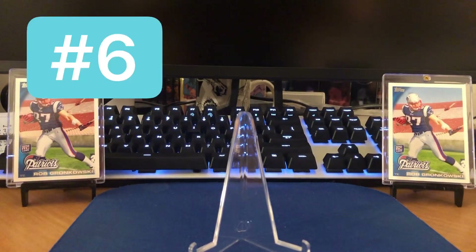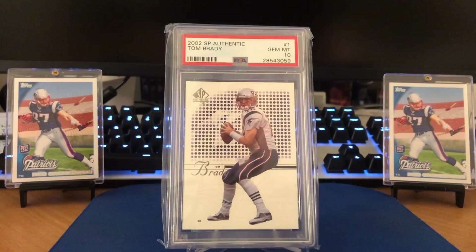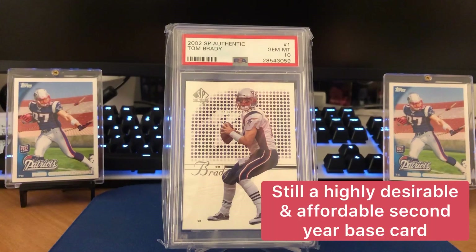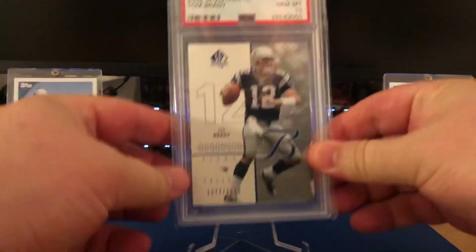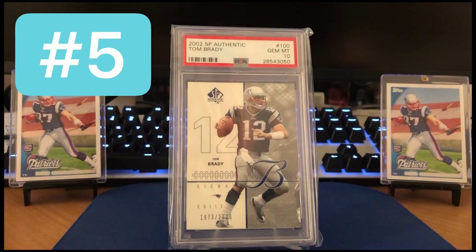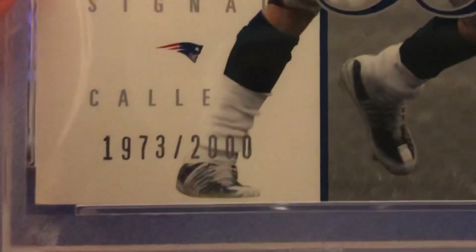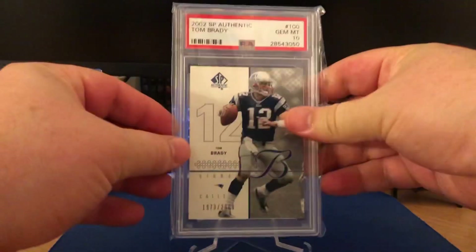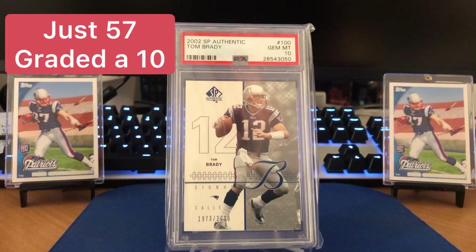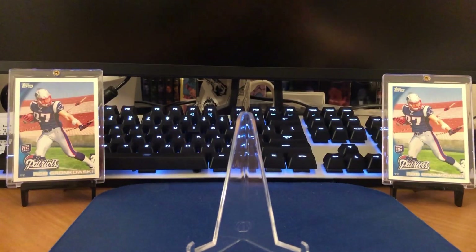You can kind of fly through the next two here. This is the 2002 SP Authentic base card — not exactly difficult in Gem Mint 10. I was kind of surprised about what these have been going for on eBay recently. That is the unnumbered version. But this one here is a beauty and it's a Gem Mint 10. This is the same SP Authentic but we're going numbered this time, out of 2000 — number 1973. There's the back of the card, and it's obviously got a different photo than the base version. That was cards number five and six in the list.